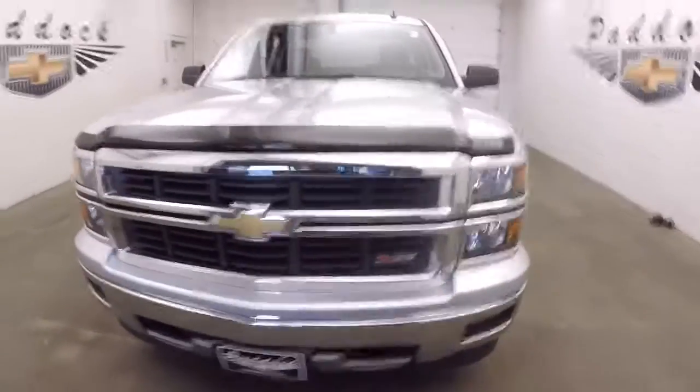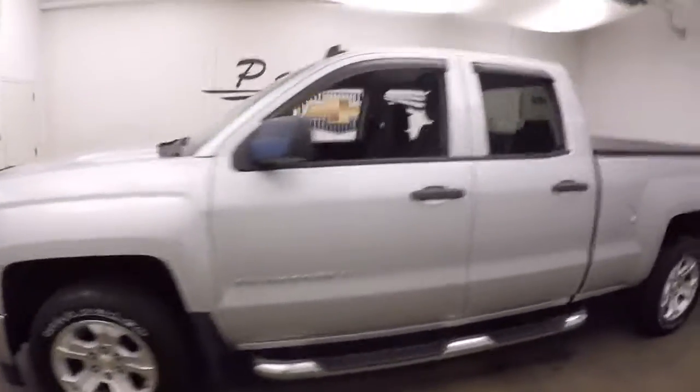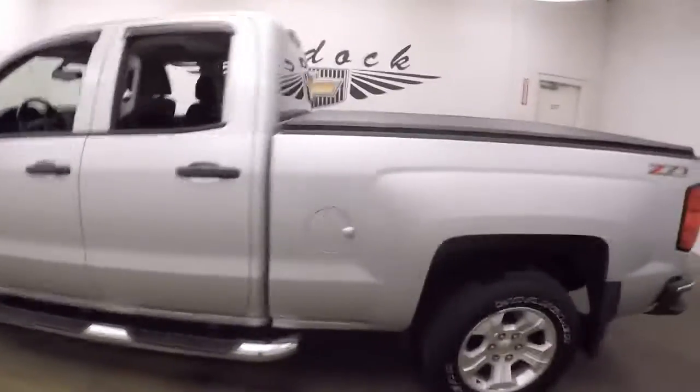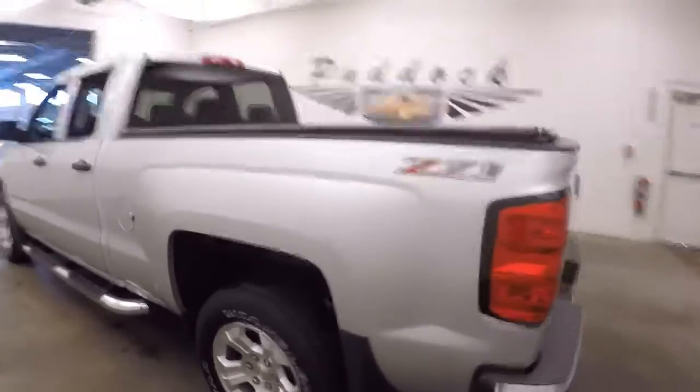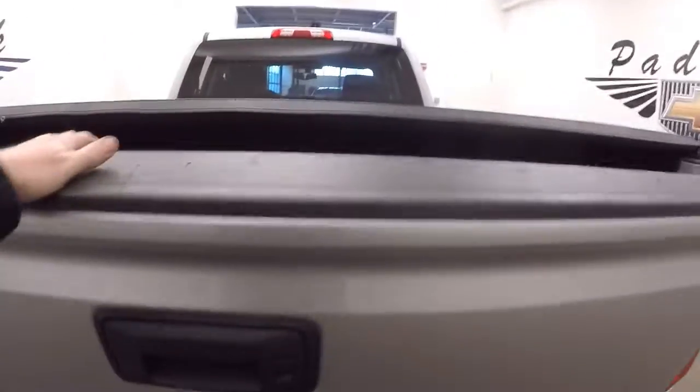2014 Chevy Silverado. This truck has it all: step assist, tonneau cover, Z71 off-road package, ready to tow, slow-release tailgate.